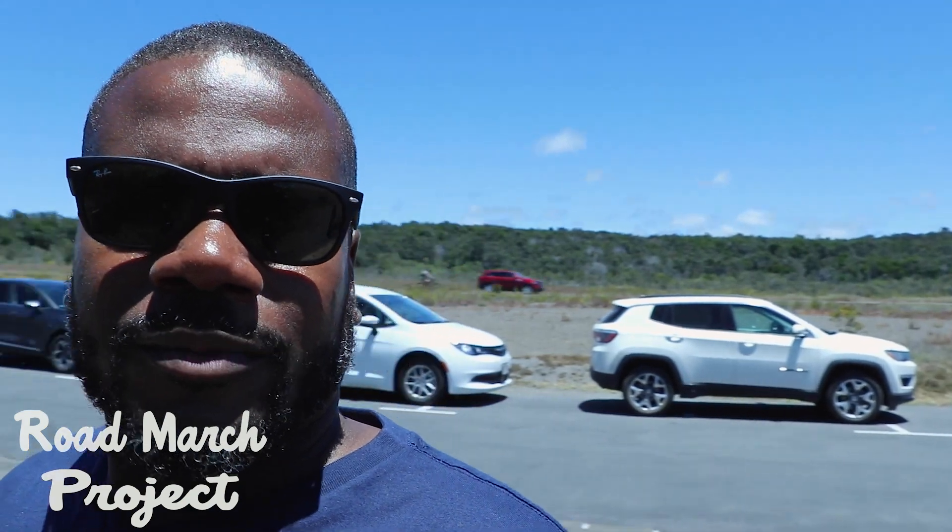Hey, this is Jeff with Roadmarch Project. How y'all doing? I'm at Hawaii Volcanoes National Park, and this is at the soil.